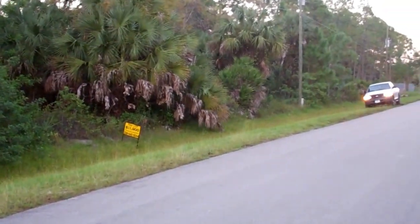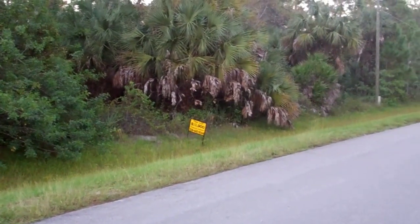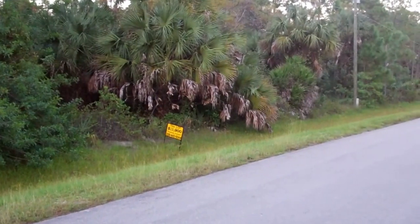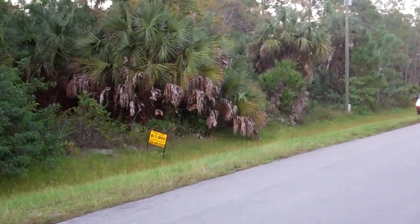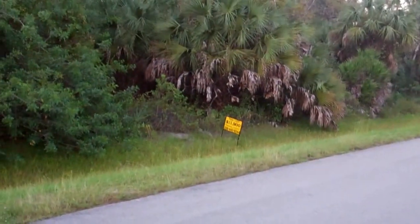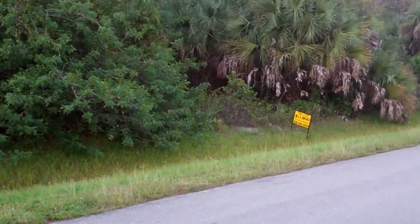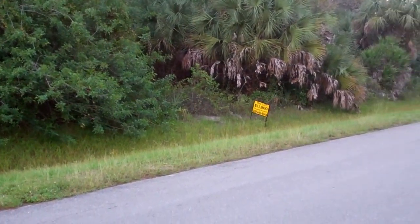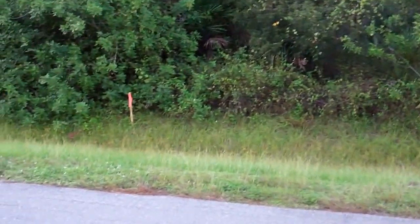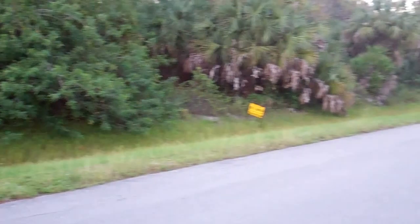Hi everybody, this is Joe with Terra Trust. Today we are at 1041 24th Avenue Northeast, Naples, Florida 34120. This is a beautiful 2.27-acre property, roughly 150 by 660 feet — goes from this flag here all the way to the electricity pole over there.